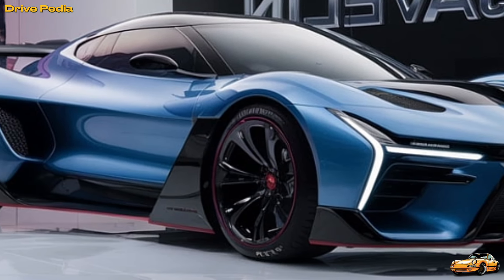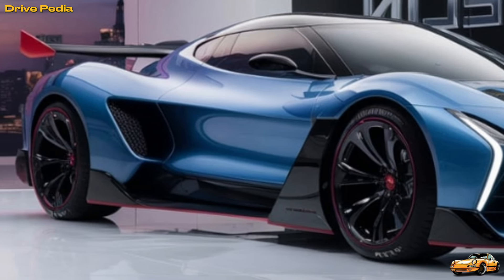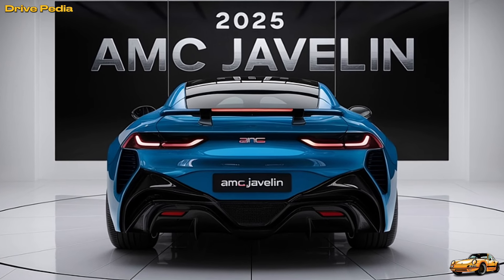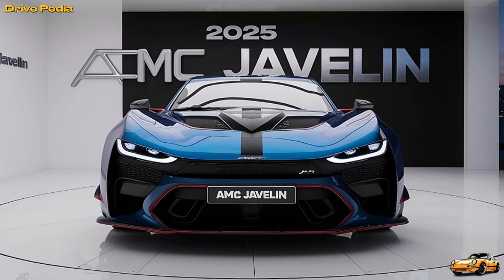So, is the 2025 AMC Javelin the perfect blend of past and future? We think it might be. Stay tuned for our full review and driving impressions coming soon on the Drivepedia. Don't forget to subscribe and hit the bell icon to stay updated on all our latest videos. Drive safe. Thank you for watching.